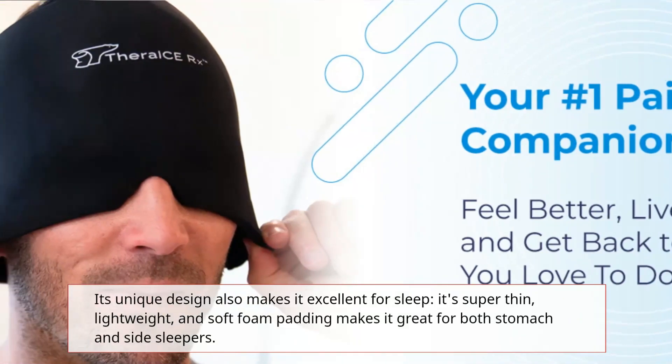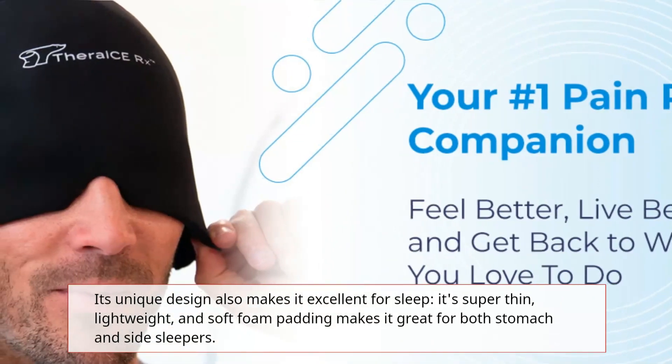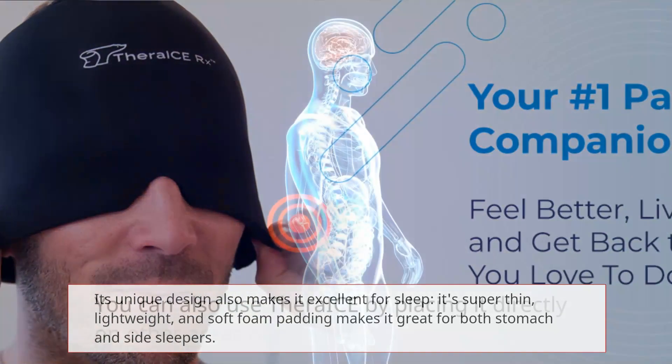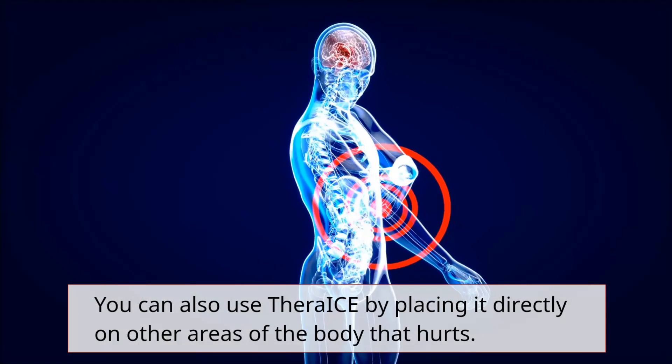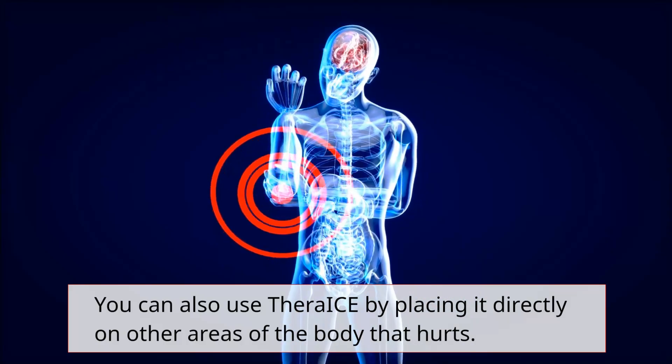Its unique design also makes it excellent for sleep. The super thin, lightweight, soft foam padding makes it great for both stomach and side sleepers. You can also use TheraEyes by placing it directly on other areas of the body that hurt.